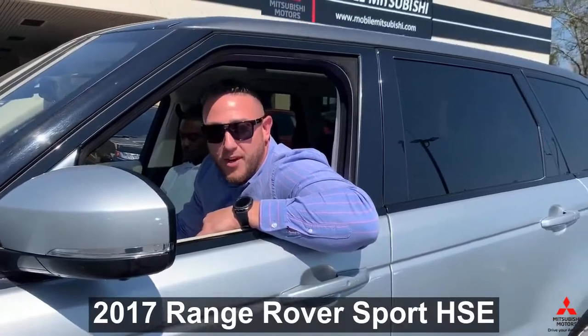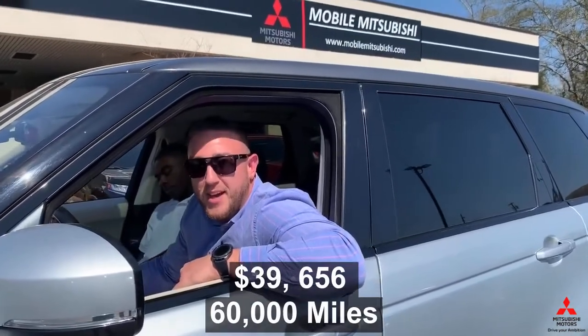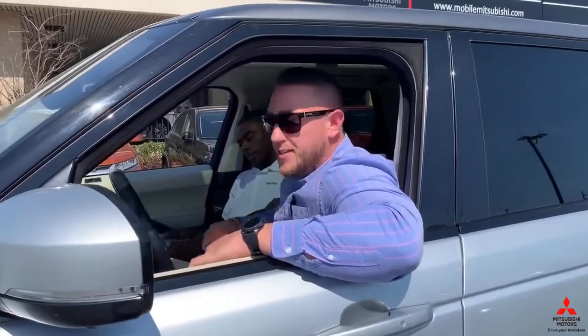Hey, sorry, let me turn that down. This is Mike at Mobile Mitsubishi, just trying to tell y'all about this 2017 Range Rover that we got up here. We're running it for about $39k right now, so if y'all want to come in and take a test drive, come see us. And this is my boy right here.